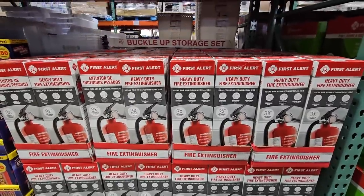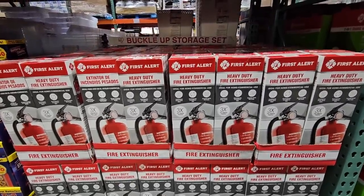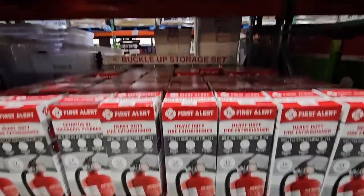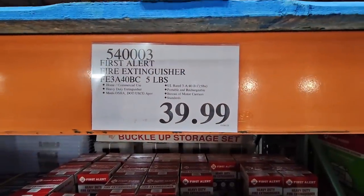Now in case things get out of hand, it is good to have one of these — the heavy duty fire extinguisher. Always be safe, but you just never know. If anything happens, you'll have one of these. $40.